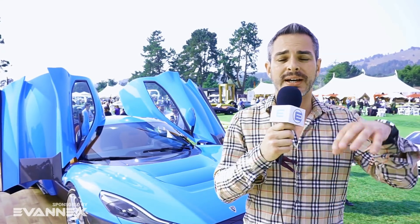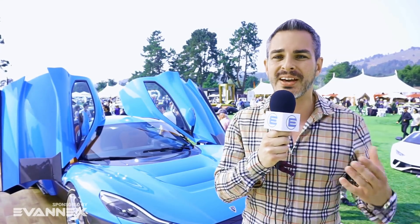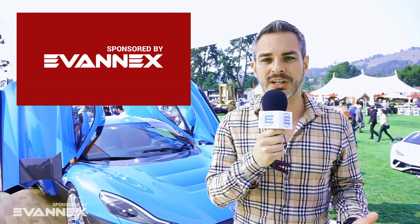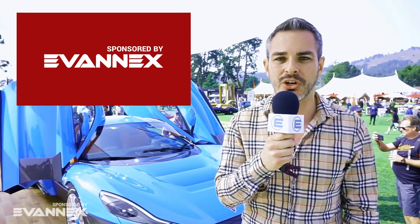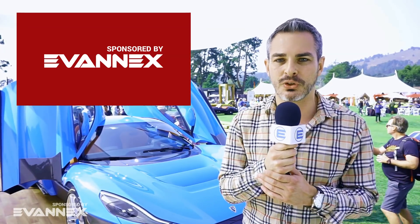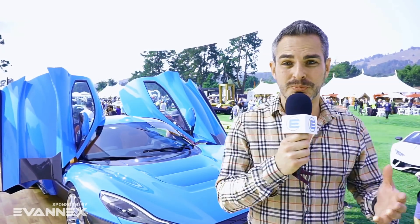Let me just remind you that this show, this video, this channel is sponsored by Evanex, the aftermarket accessories for Tesla. Go ahead and check out the discount code in the description of this video so you guys can save yourselves a few bucks. Alright, let's check out this beautiful car.